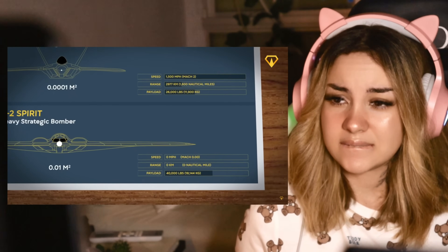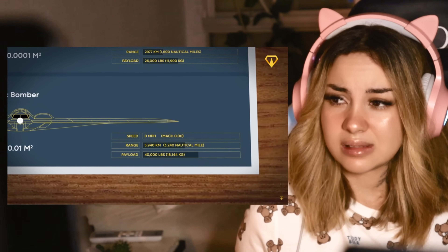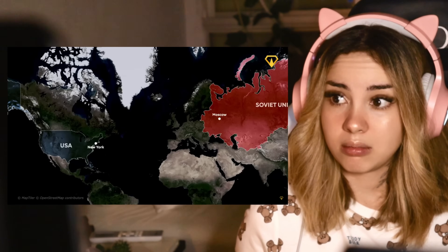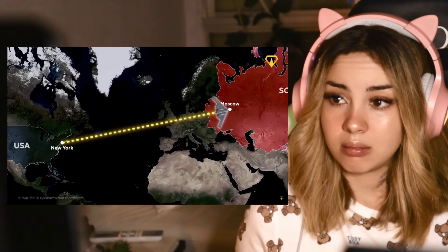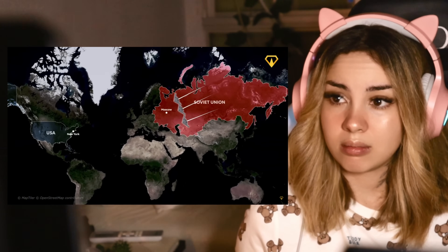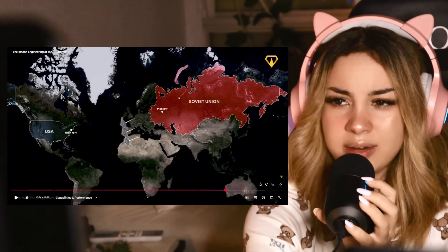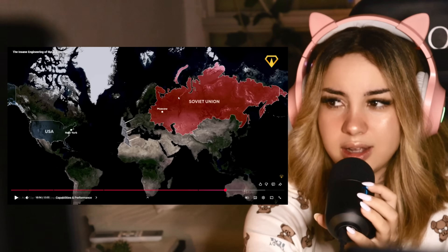But here's where things get really impressive — the B-2's range. On a single tank of gas, this thing can fly over 11,000 kilometers. That's like flying from New York to Moscow and still having enough fuel left to circle Red Square a few times. And with aerial refueling — does that mean you can refuel your aircraft in the air? — its range is basically anywhere on Earth.